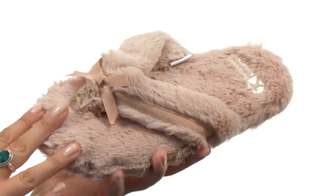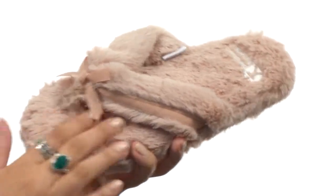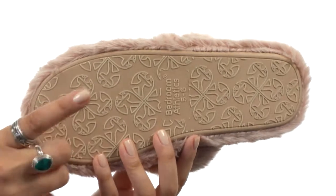Here we have a plush textile upper and a thong silhouette. There's also a nice slip-on style for easy on-off wear, with a textile lining and footbed that is padded for all-day cushion support. We also have this fabulous TBR outsole for a pleasurable walking experience.